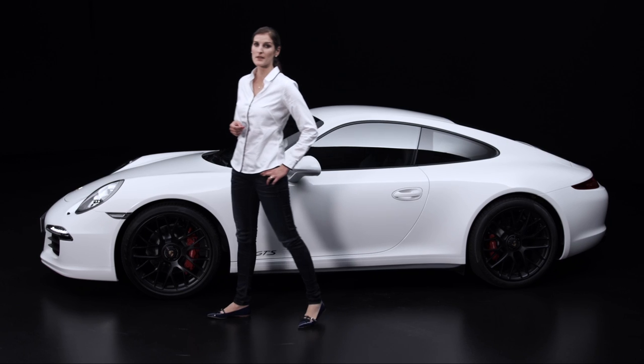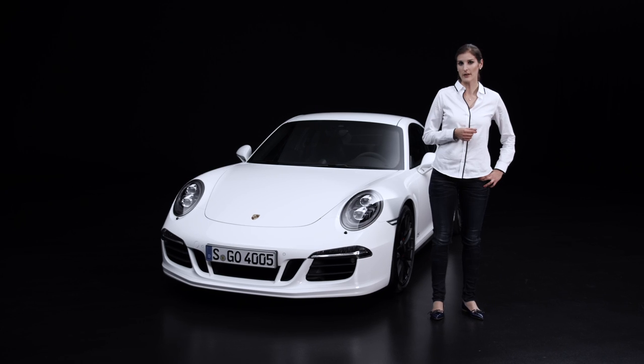As in all of our GTS models, driving fun and sportiness are top priorities. Our experts in Weissach, who developed this car, will reveal the special technical ingredients of the 911.